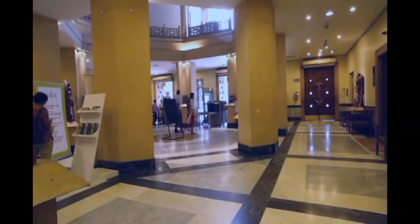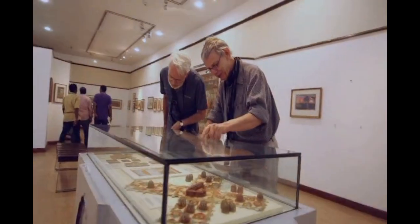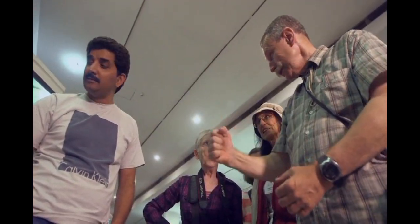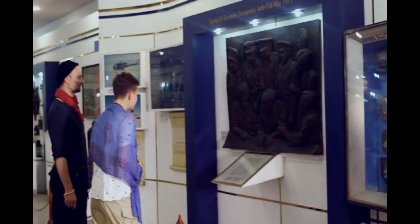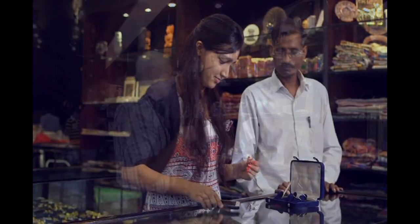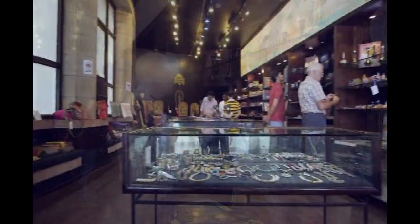The museum is dedicated to giving each visitor a valuable and enjoyable experience during their visit. Visit the museum today and have a great learning experience, and don't forget to pick up a piece of your memory from our shop.